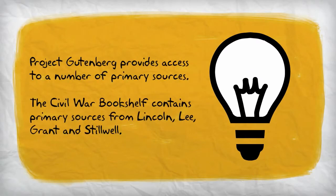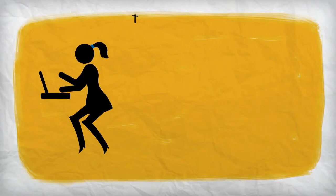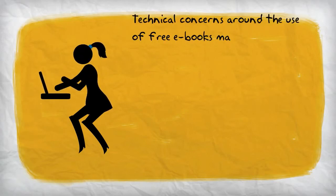However, Project Gutenberg's collection of free public domain e-books contains many primary sources. A brief look at the Civil War bookshelf at Project Gutenberg turns up several primary sources, including those of Grant, Lee, Lincoln, and Stilwell. When working to add research using primary sources to the curriculum, e-books, both free and paid, can be an important part of the curriculum.